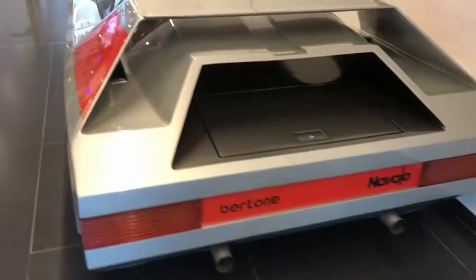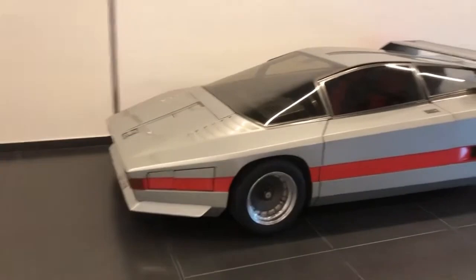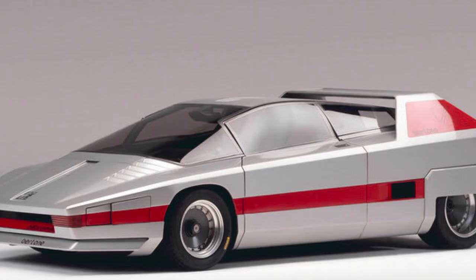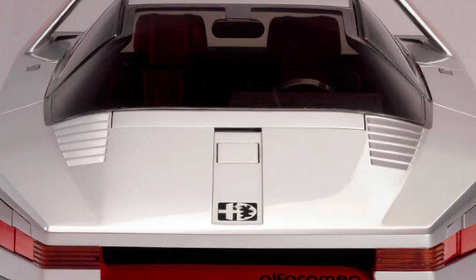Alfa Romeo Navajo, 1976. The concept car was presented at the Geneva Motor Show in March 1976. The Alfa Romeo Navajo was built on the basis of the Alfa Romeo 33 Stradale, with a fiberglass body that helped keep the car's weight minimal. It was equipped with a 2-liter V8 engine with a fuel injection system from Spica, delivering about 233 horsepower at 8,800 revolutions per minute. The Alfa Romeo Navajo was not intended for mass production and was only manufactured in eight units. The car was built on the tubular racing chassis of that era, akin to the magnificent 33 Stradale.